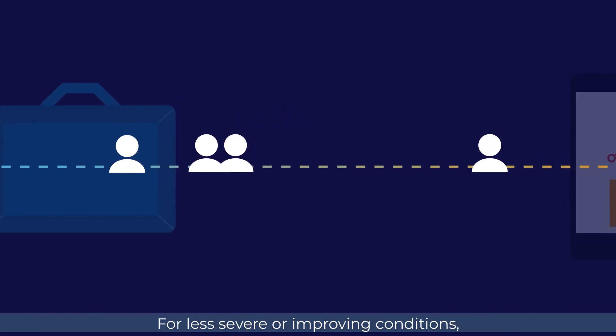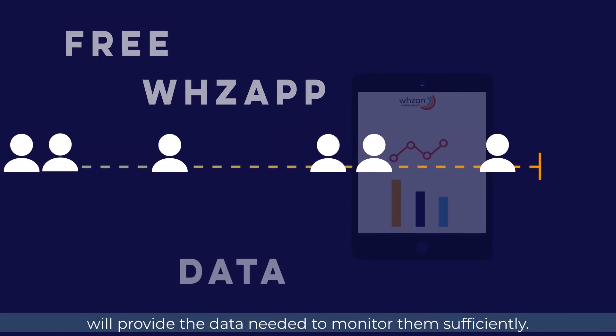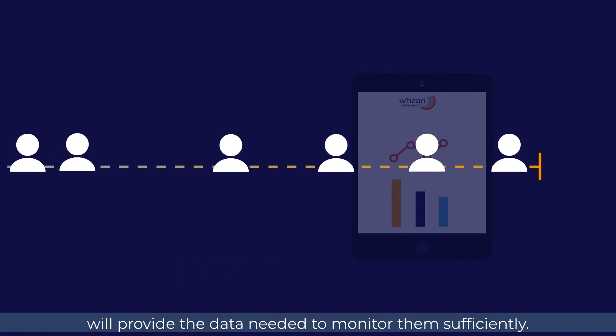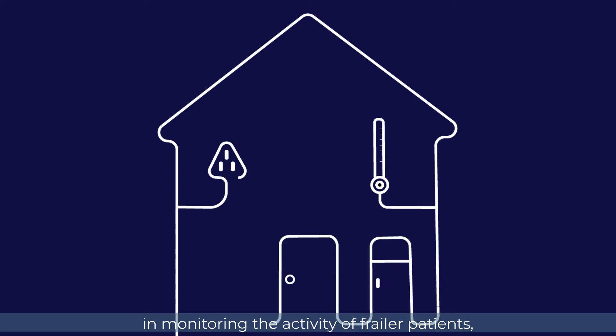For less severe or improving conditions, the lighter touch of the free Waz app will provide the data needed to monitor them sufficiently. Our guardian kit can also play a key role in monitoring the activity of frailer patients as they recover in their own homes.